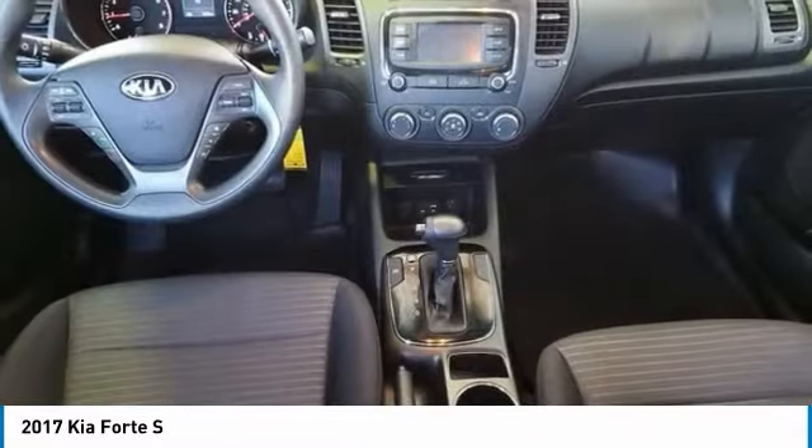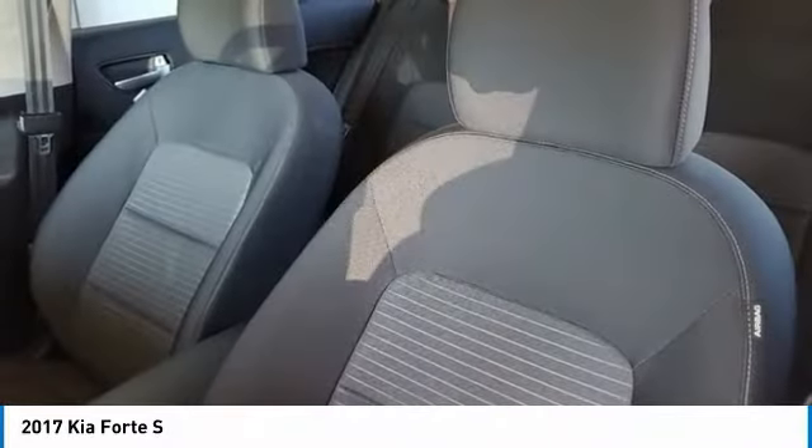Four-wheel disc brakes, rear window defroster, security system. Come take a test drive today.